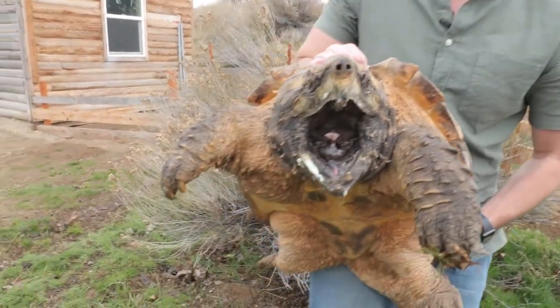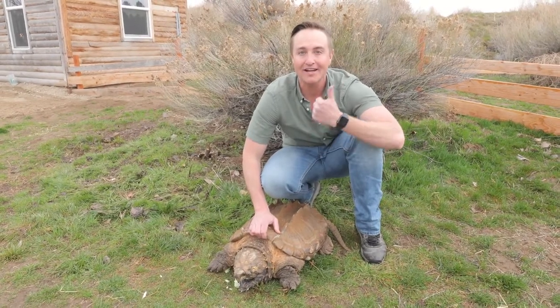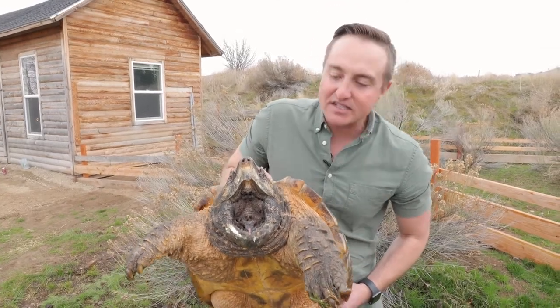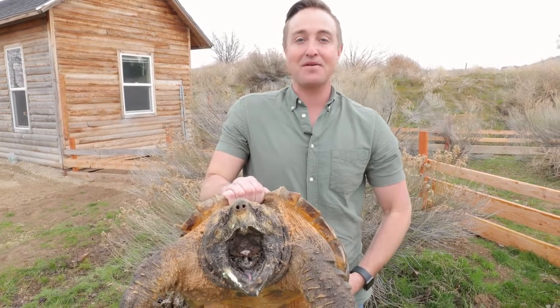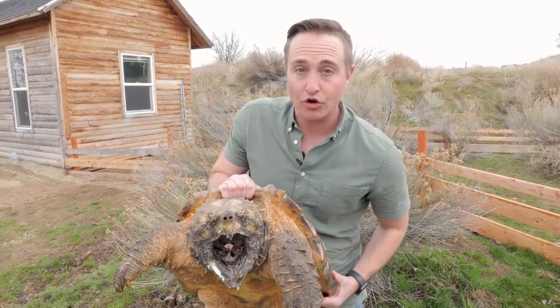This right here is an alligator snapping turtle, and they are found in the southeastern parts of the United States, in places like Florida, Georgia, and Louisiana. This turtle is also the only turtle in the world that has a worm-like tongue. What they'll do is sit at the bottom of a pond or a lake and wiggle that tongue to attract fish, frogs, and even other turtles.